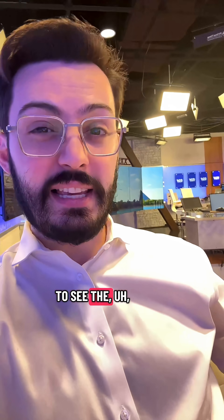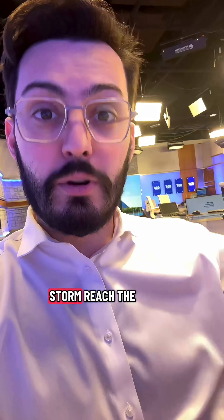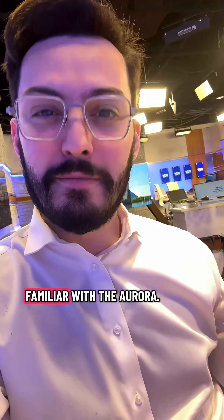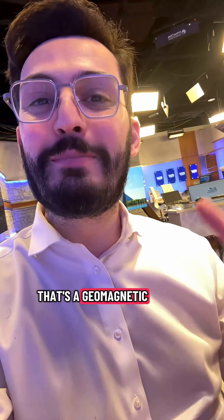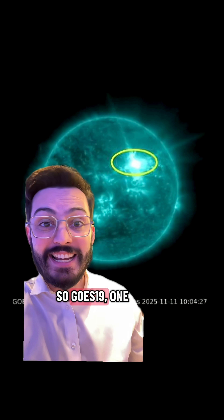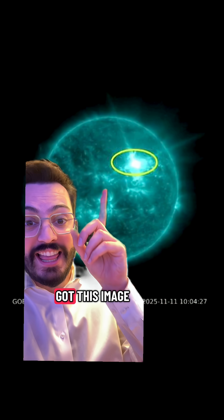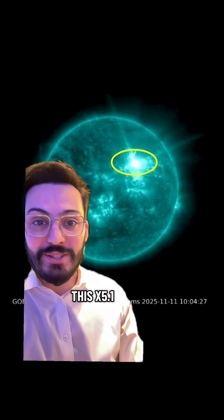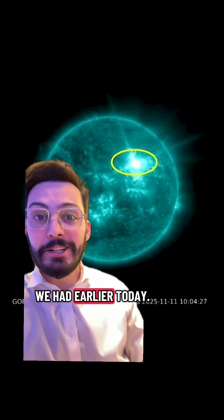The second one — we're about to see the actual solar storm reach the earth and cause a geomagnetic storm. You may be familiar with the aurora; that's a geomagnetic storm. GOES-19, one of our geostationary satellites, got this image of the eruption — this X-5.1 solar flare that we had earlier today.